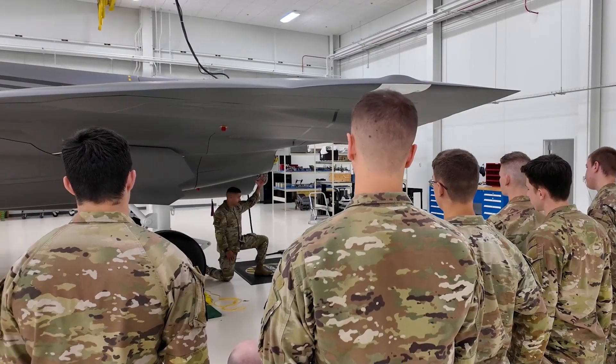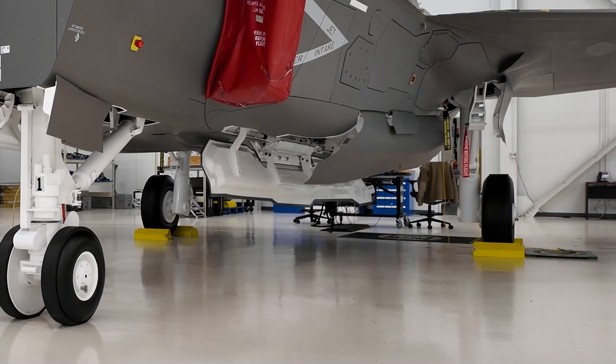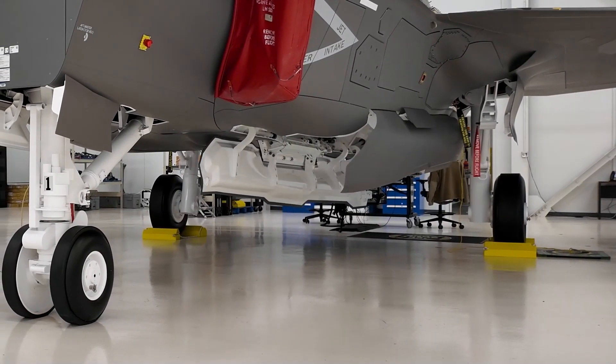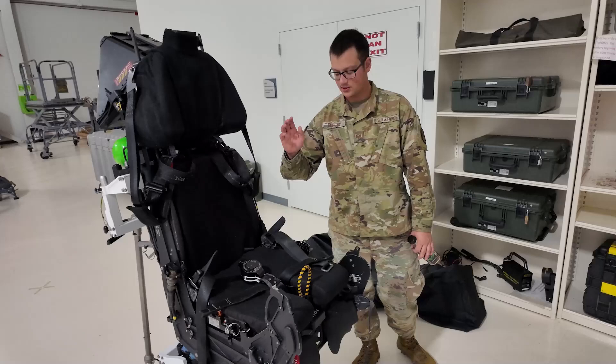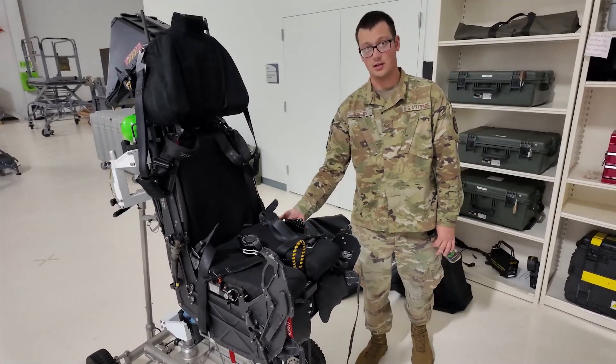Everybody has to come here. This is the powerhouse of F-35 training. If everybody is taught in the same place, we're able to establish a standard here, so when they disperse and get to where they need to go, everybody was taught the same set of skills at the same standard.